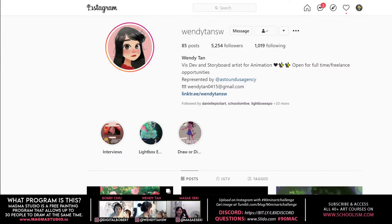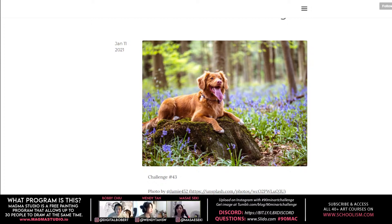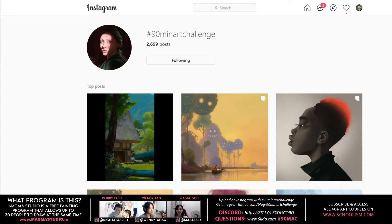So what's today's challenge? Every week we have a subject, and we have 90 minutes to sketch, paint, and riff off of it. Throughout this video you'll see the three of us tackle the 90 Mac. Today's subject is one of Wendy's favorite subjects — a fun little dog, kind of a big dog. When you're done, upload it to Instagram and hashtag it 90 Min Art Challenge so everyone can see it.